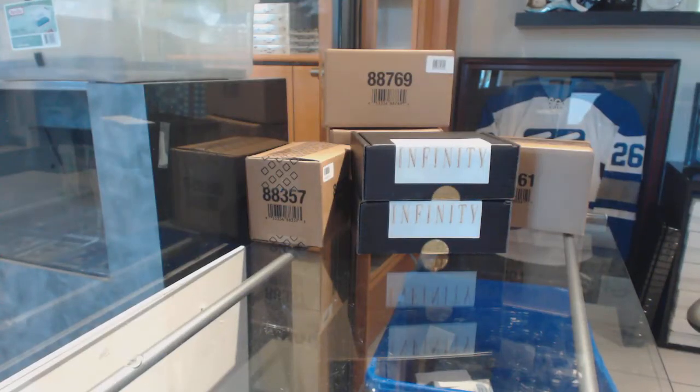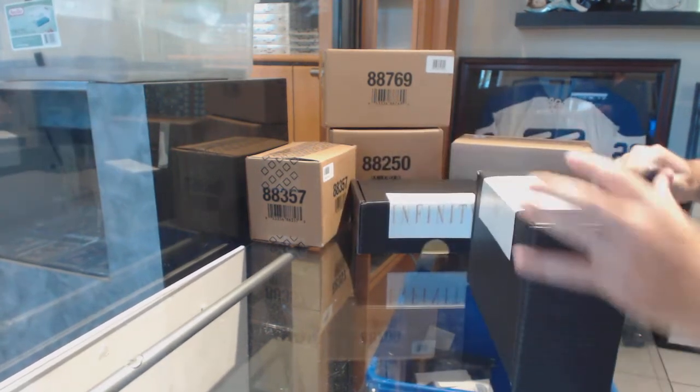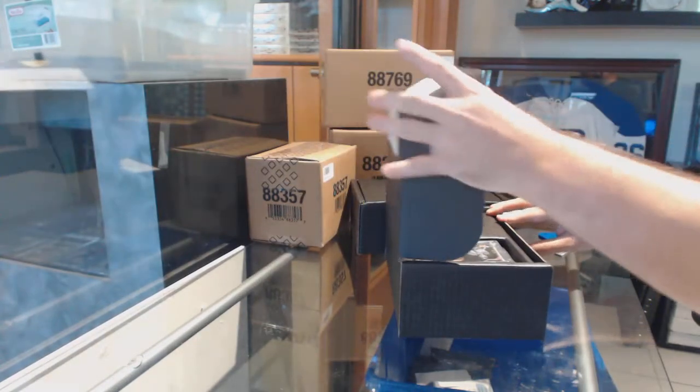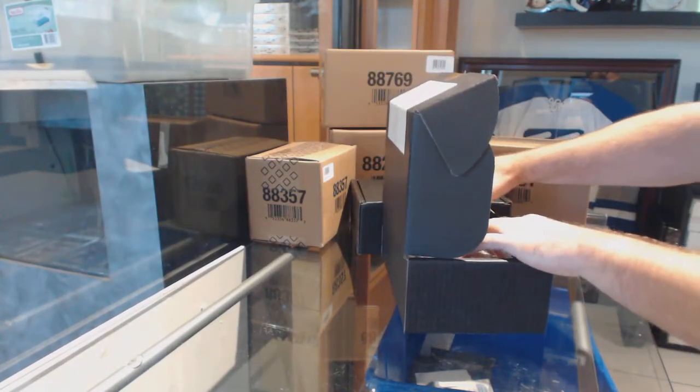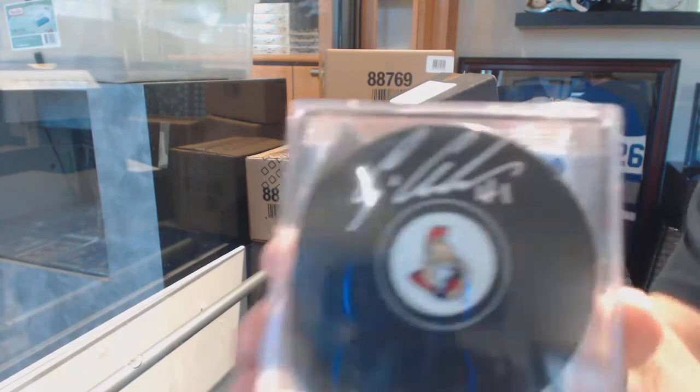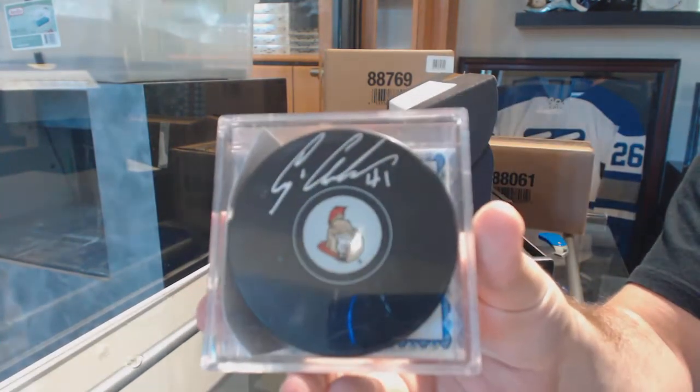Here we go — $86.55, the two-box infinity break. Good luck, everyone. That's a nice card. Starting off with an autographed puck: Craig Anderson.